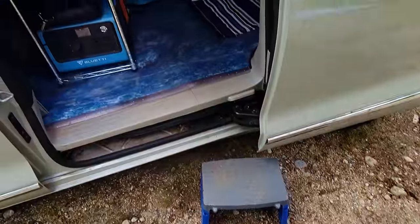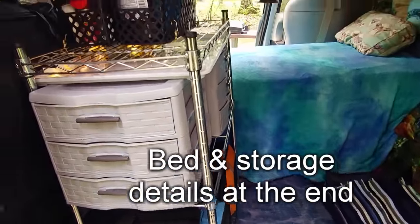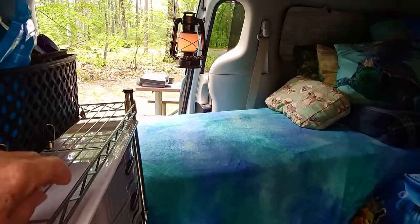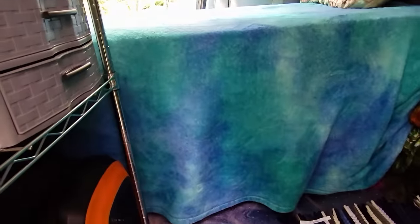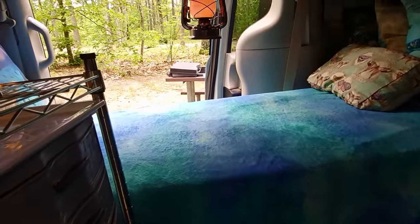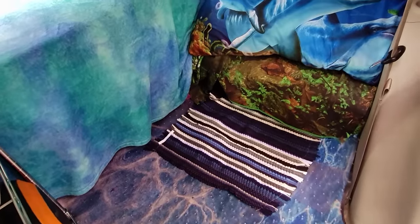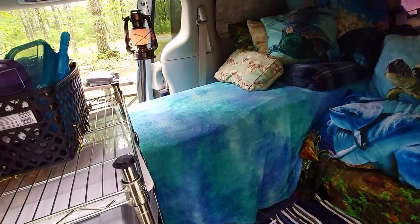I get up on the step and it's all been changed around — I'll show you all the details. There's some storage there, this is the ultimate in storage here. Got my little nautical lamp there, and that's my bed.